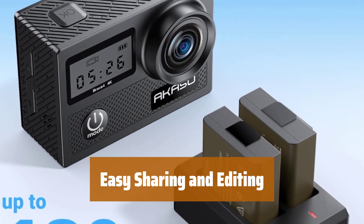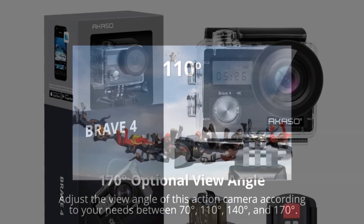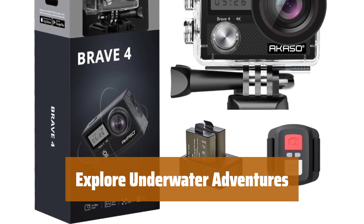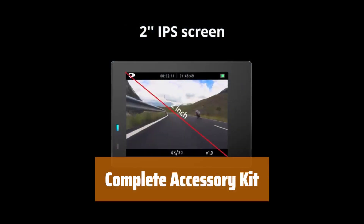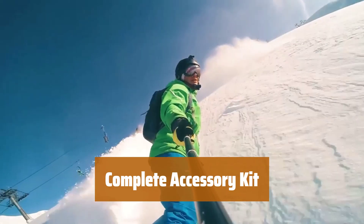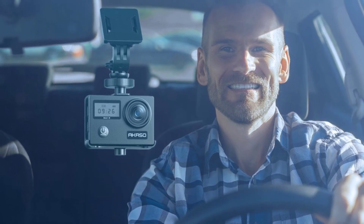Share and edit videos effortlessly with the free app, connect with Wi-Fi up to 10 meters range and HDMI port for television connection. Dive up to 30 meters with the waterproof case, perfect for water sports like swimming, surfing, and diving, featuring a 2-inch IPS screen for video preview. Includes USB dual charger, 2 rechargeable batteries, remote control wristband, and 19 accessories kit, ensuring you never miss a moment with up to 90 minutes of recording time per battery.